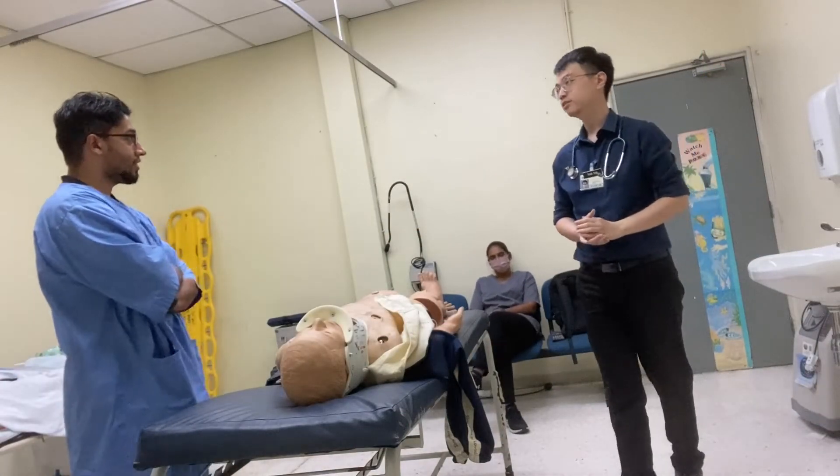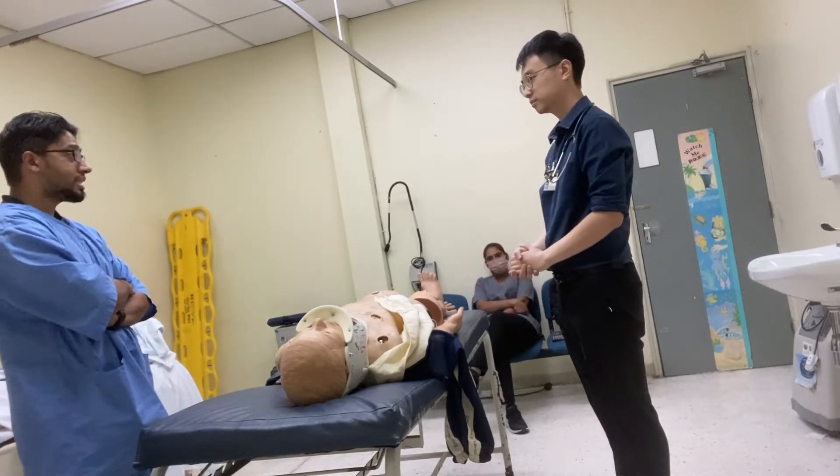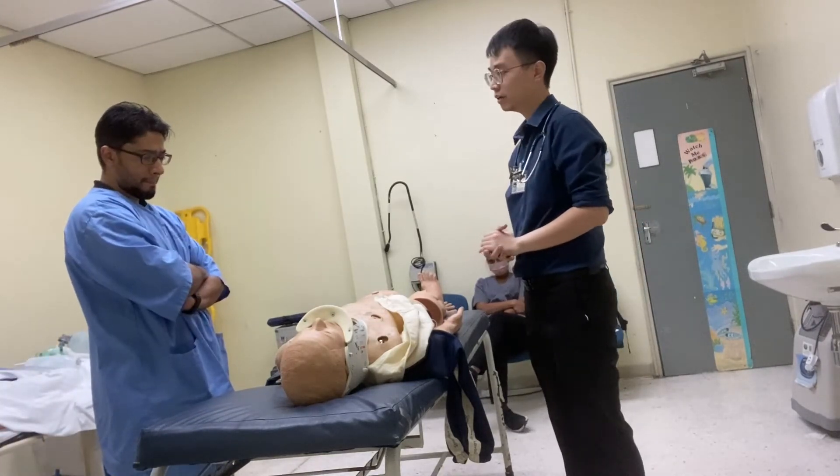Hi, good morning. I'm the ED registrar on duty today. May I have your name and role please? My name is Joseph, I'm a staff nurse. Hi, nice to meet you, staff nurse Joseph. I was told that you need to learn about clearing the cervical spine. Am I correct? Yeah.